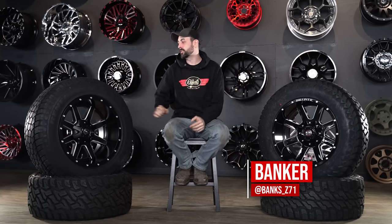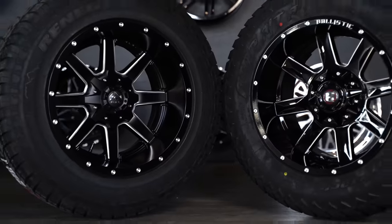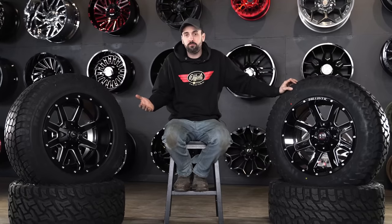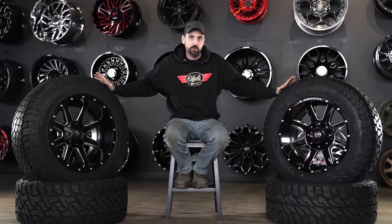What's going on guys? I am Bangor from Custom Offsets and today we're doing a little video on some tires — not just any tires, but two of the most popular current all-terrain tires on a budget. Both of these wheel and tire packages are going to be right around the $3,000 range.